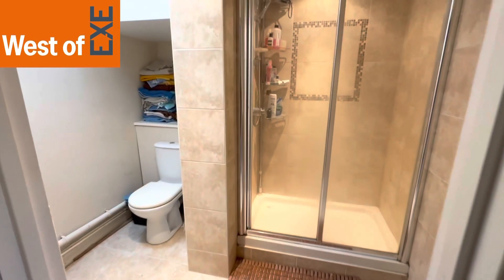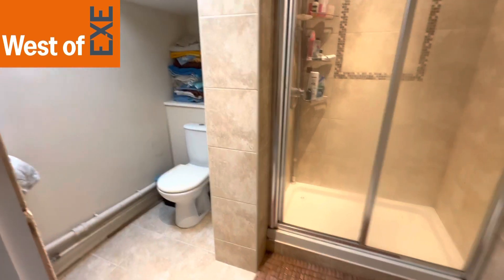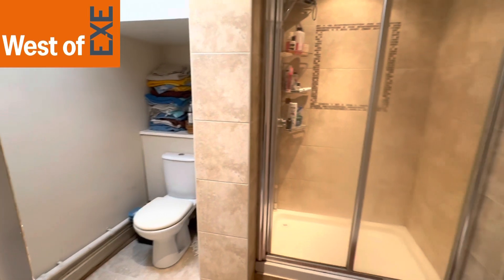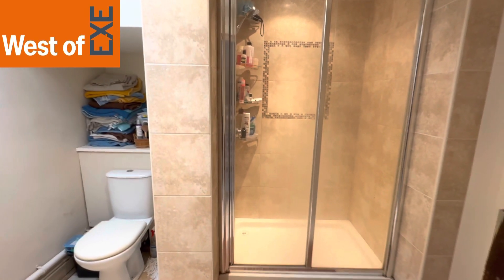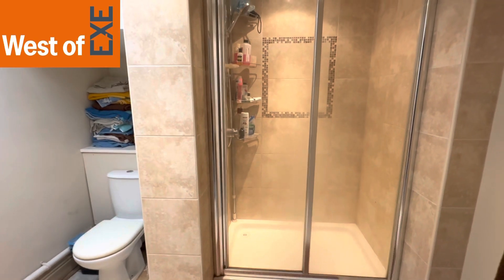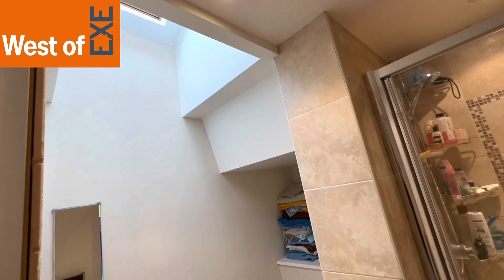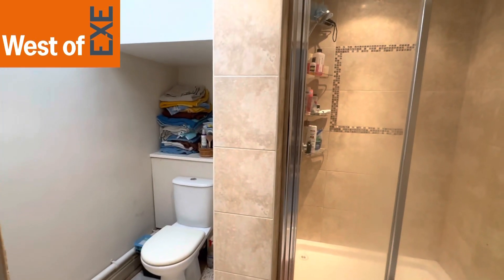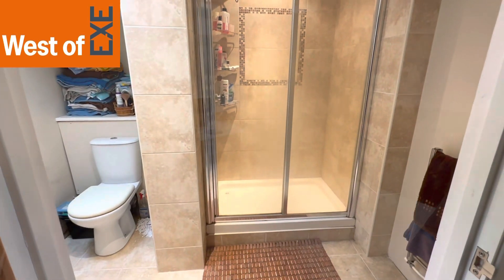This is the ensuite to the main bedroom. As you can see, there's a low-level WC, corner hand wash basin, and a glass sliding door to a large tiled shower enclosure with mixer shower. There's a Velux ceiling window and an alcove area for linen storage. It's quite a spacious ensuite.